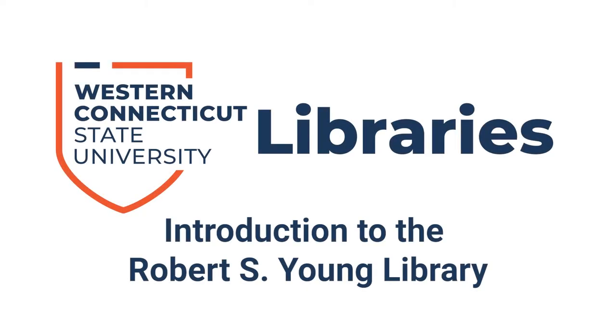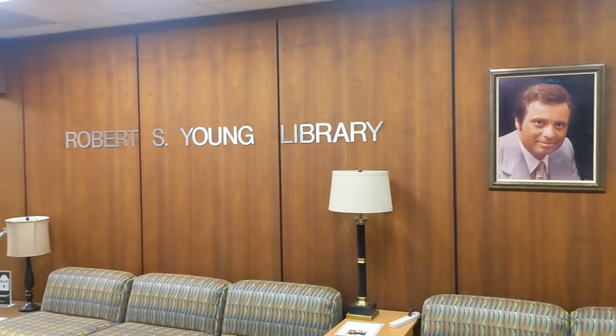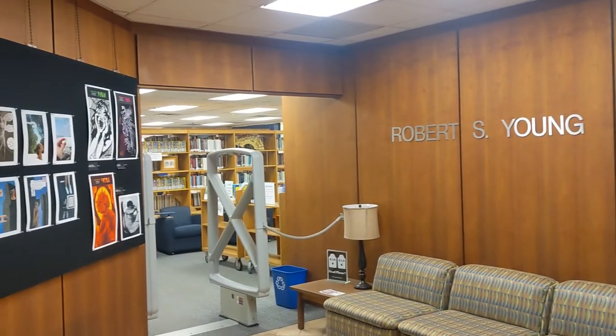Welcome to the WCSU library tutorials. In this video we'll be introducing the Robert S. Young Library, which is the library on the fourth floor of the classroom building on the west side campus. At the Young Library you will find many resources to help you with your studies, including textbooks for all the core business and JLA courses offered by WCSU.